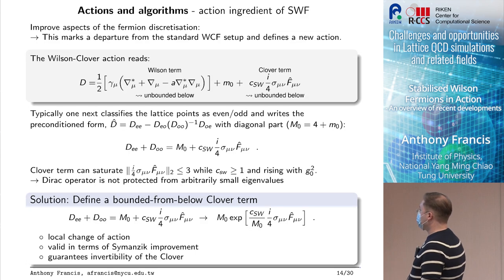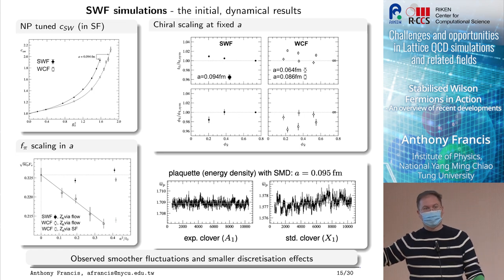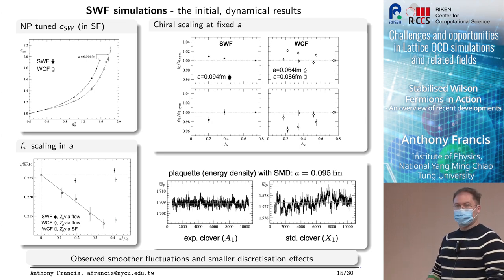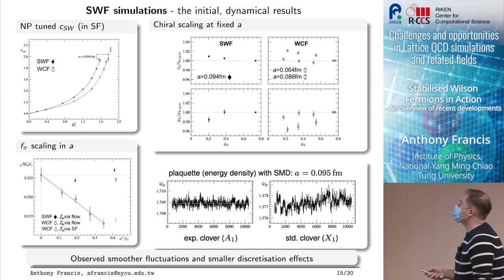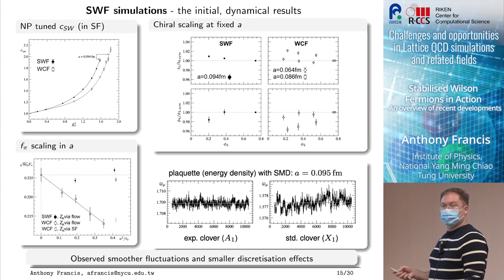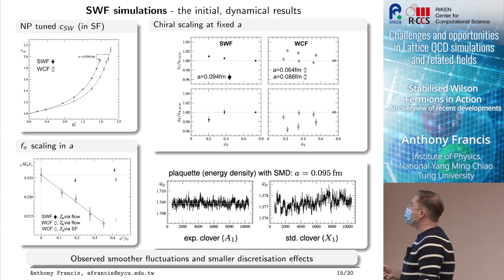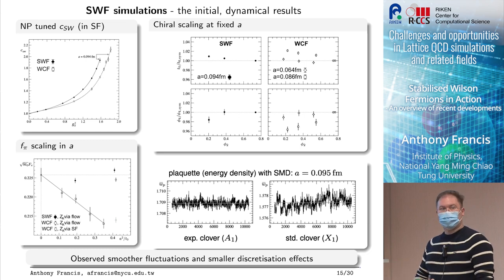Even if you're not inverting the Clover term directly at any point in your algorithm, this unboundedness still contributes to the occurrence of exceptional configurations — that is the stabilized part. We implemented all of this, but of course the extra terms in the exponential could break everything — you might not be able to see order-a improvement or any of those things. So this needed a test: we simulated three-flavor dynamical stabilized Wilson fermions. The first thing we had to do is tune the Clover coefficient.